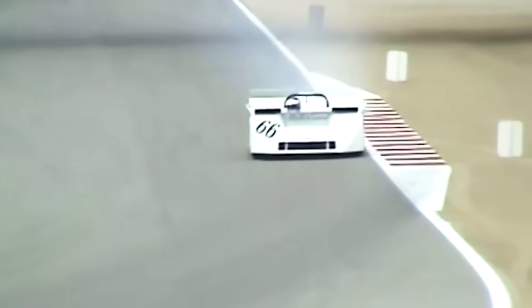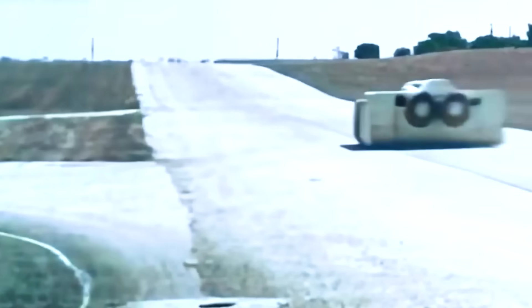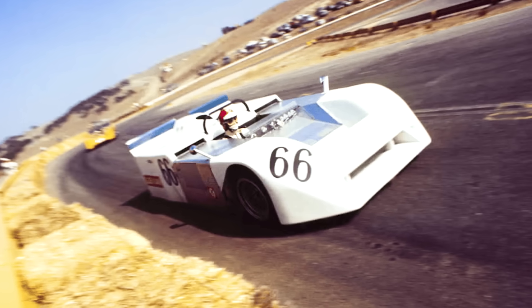This is where things get controversial, and history gives us the perfect example of why. The Chaparral 2J from 1970 used fans to create a low-pressure zone under the car, generating massive downforce independent of speed. It qualified two seconds faster than anything else and got banned immediately. That's our starting point, but with 50 years of advancement.